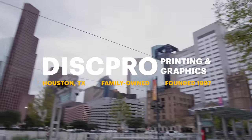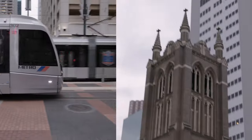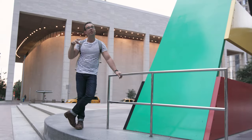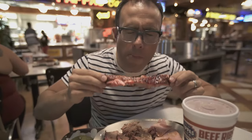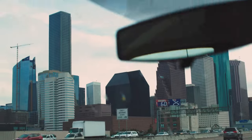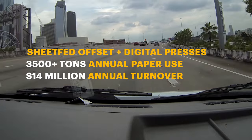Alright, let's talk Dispro. They're an independent business founded right here in Houston. Like a lot of printers, they started off in traditional offset. But what I'm wondering is what's behind them adding digital, and ultimately how are they printing for their customers now?